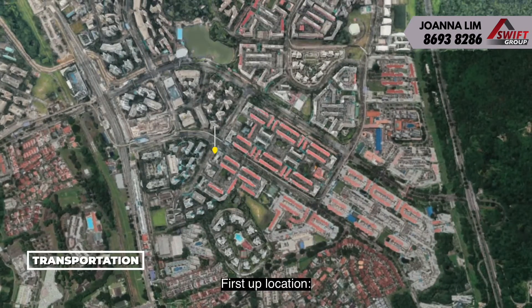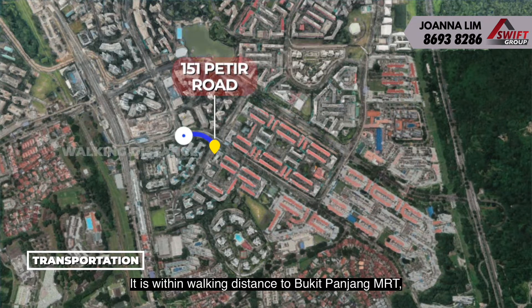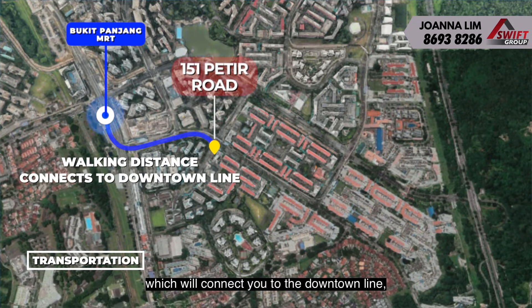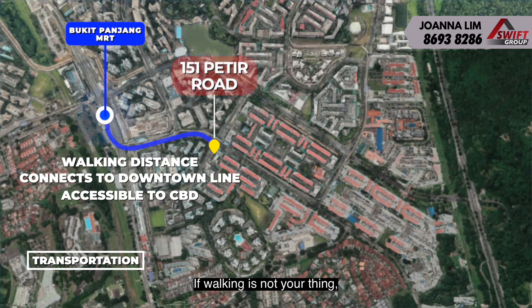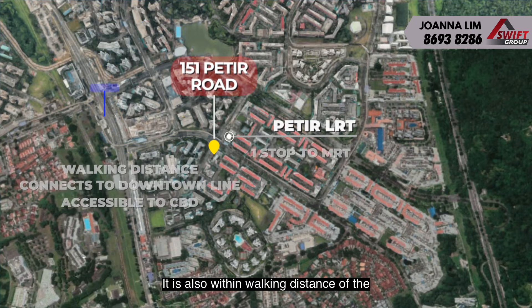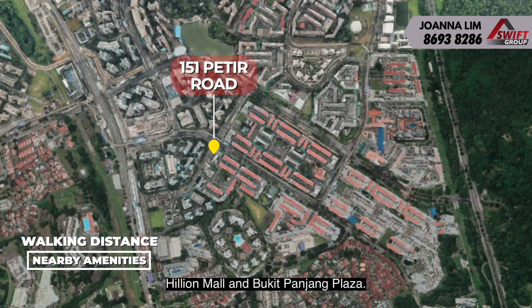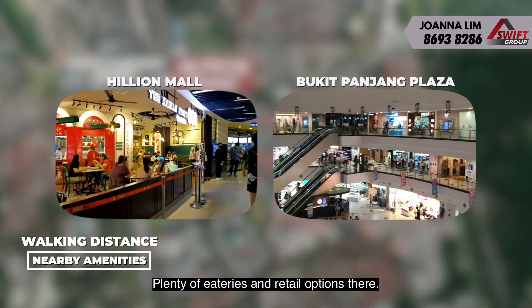First up, location. Block 151 Perthier Road is very well located. It is within walking distance to Bukit Panjang MRT, which will connect you to the Downtown Line, bringing you to the CBD speedily. If walking is not your thing, Perthier LRT is just opposite and connects you to the MRT in just one stop. It is also within walking distance of the two major malls in the Bukit Panjang area — Hillion Mall and Bukit Panjang Plaza.